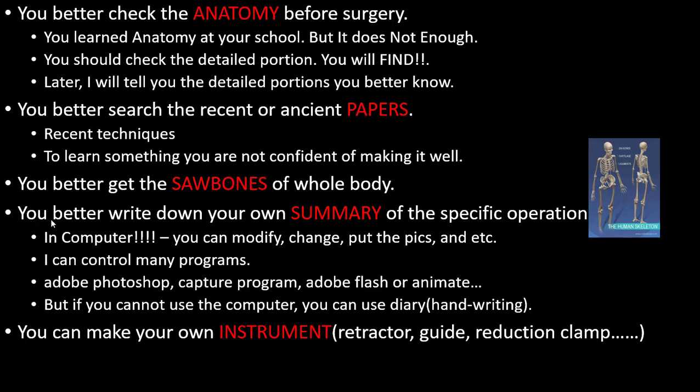You better write down your own summary of the specific operation on a computer — you can modify and change it. You can use pigs and other materials to practice. I can control many programs.